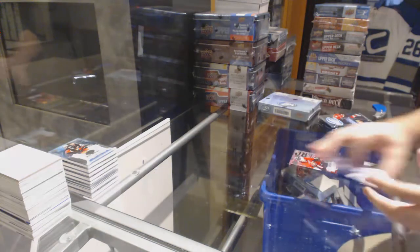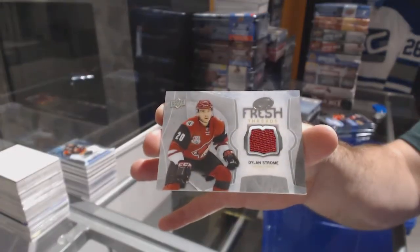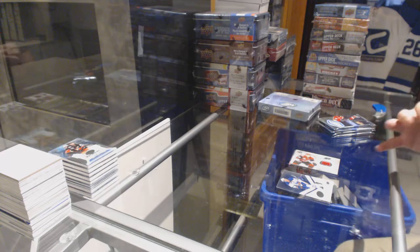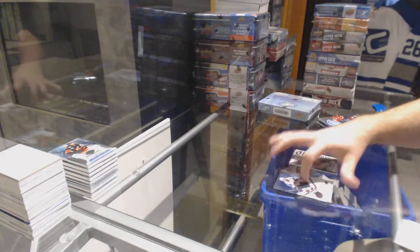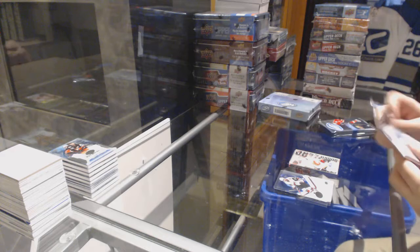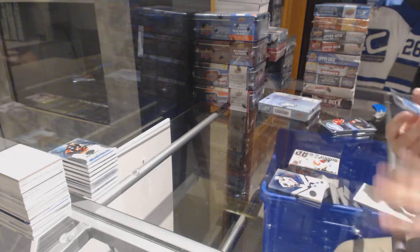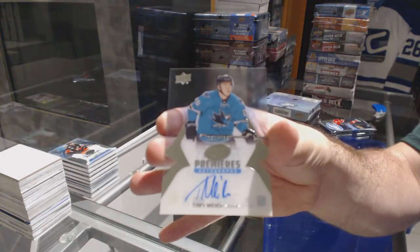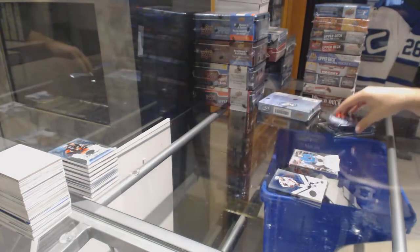Sub-Zero Carlson for the Sens, and a Dylan Strome Fresh Threads for the Arizona Coyotes. Calgary Flames, Matthew Tkachuk, Sub-Zero. And a Dylan Strome Fresh Threads for the Arizona Coyotes. For the San Jose Sharks, Ice Premier's Auto $2.99, Timo Meier.